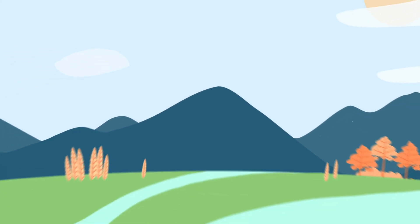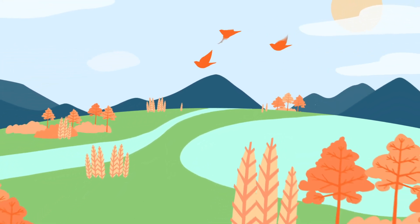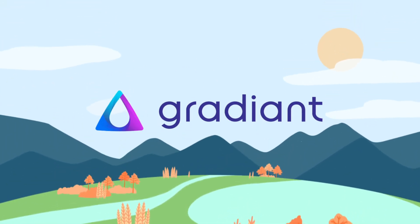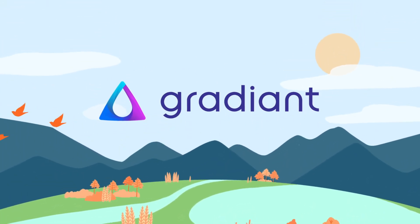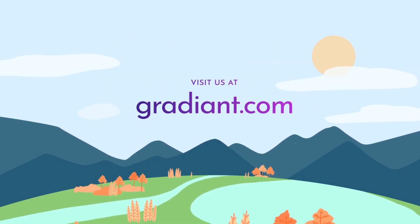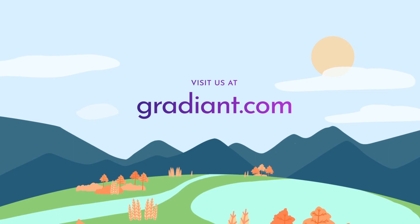As the latest addition to Gradient's RO Infinity line, CFRO is an affordable choice for high-recovery desalination, industrial wastewater treatment, and water reuse projects around the world. Contact us today to learn how we can bring efficiency, reliability, and sustainability to your operations.